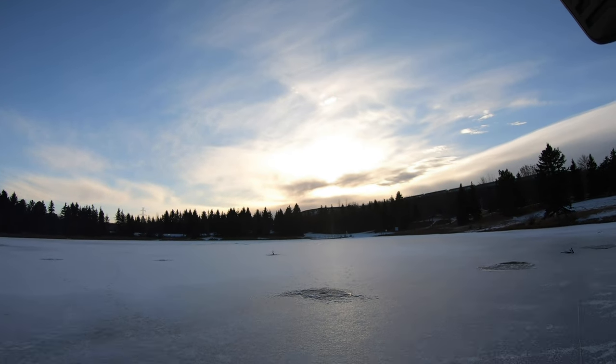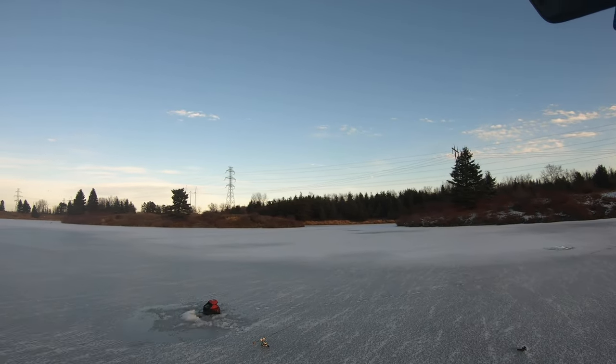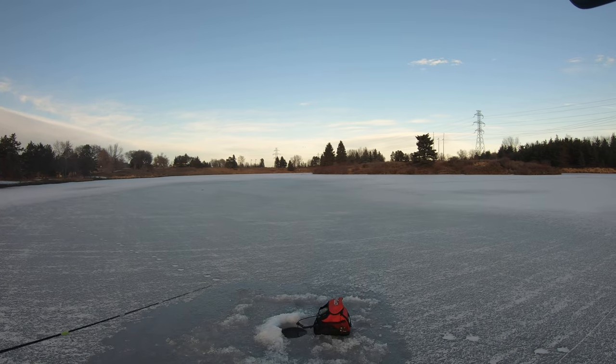We just had one swim by me and one hit on the jaw jacker out deep. I moved to the middle of the lake — let's see if I can get our last fish out here in the deeper water.